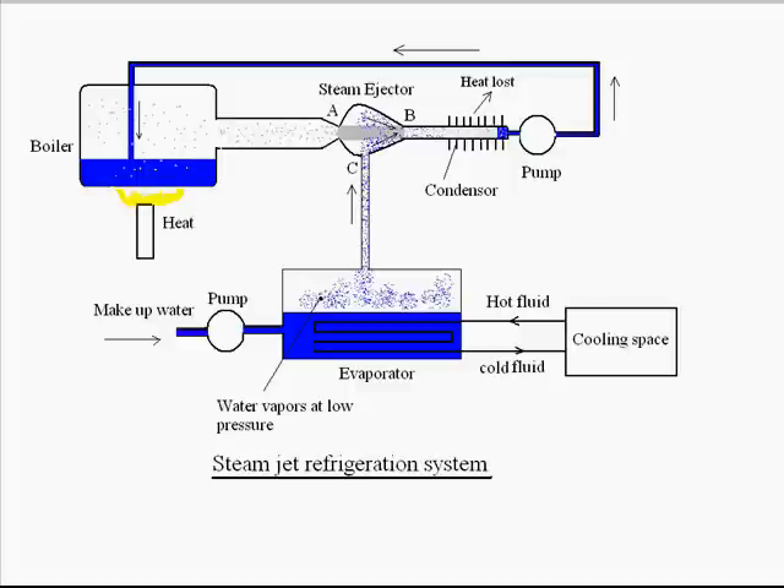Now, in the evaporator, water is evaporating continuously, meaning there is a loss of some water because water is evaporating and entertaining with the steam jet and ultimately going inside the boiler. To compensate for this, there is an extra pump providing makeup water to the evaporator. The water inside the evaporator is continuously chilling, and this chilling effect is used to cool the cooling load or the cooling space. We can see a heat exchanger has been applied — a hot fluid enters inside, passing through the evaporator vessel through the liquid water.